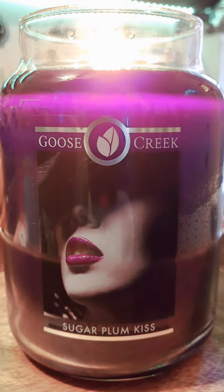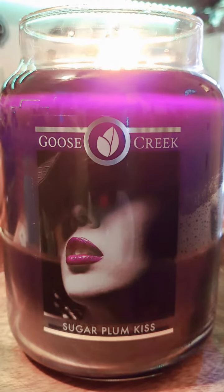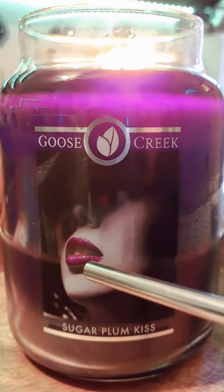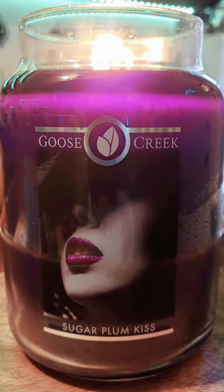This candle is so incredibly beautiful. You can see the label on the front with this really nice pretty woman. Her lipstick matches the wax color, which is absolutely stunning. You can see how beautiful that purple is — a very beautiful candle to burn.